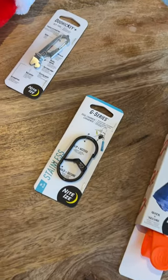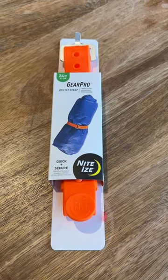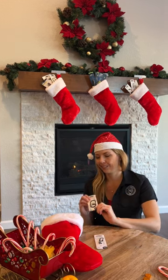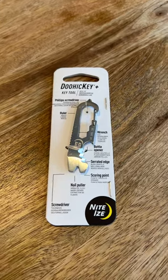And for the gear guy in your life, any of these are home runs. You've got the Gear Pro Utility Straps — Project, Sports, Cycling, G-Series. This is the easiest way to secure your keys and gear. And the Doohickey Multi-Tool, eight tools in one. He's going to love it.